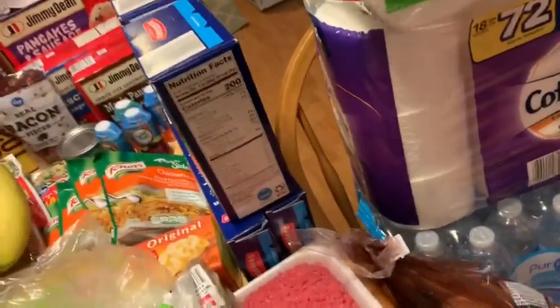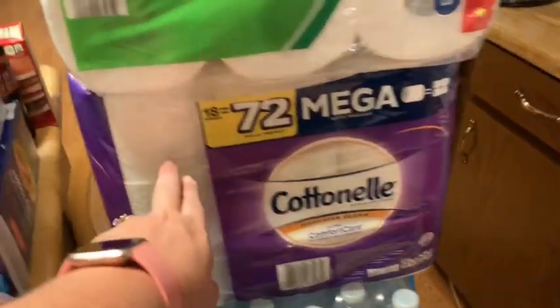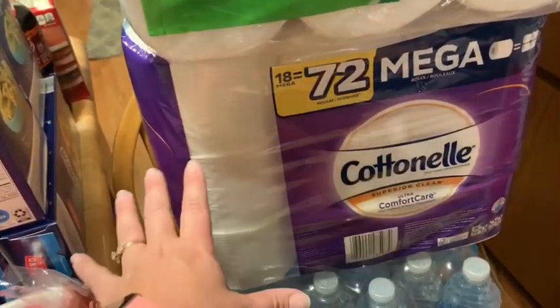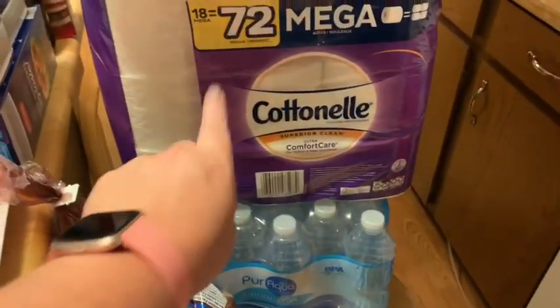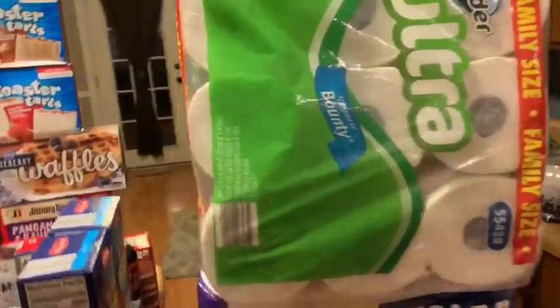The ground beef was on sale at $2.99 a pound. I got my potatoes, and water from Aldi. I got the Cottonelle at Kroger's because I'm kind of a toilet paper snob - that's my favorite. I did get my paper towels at Aldi though.